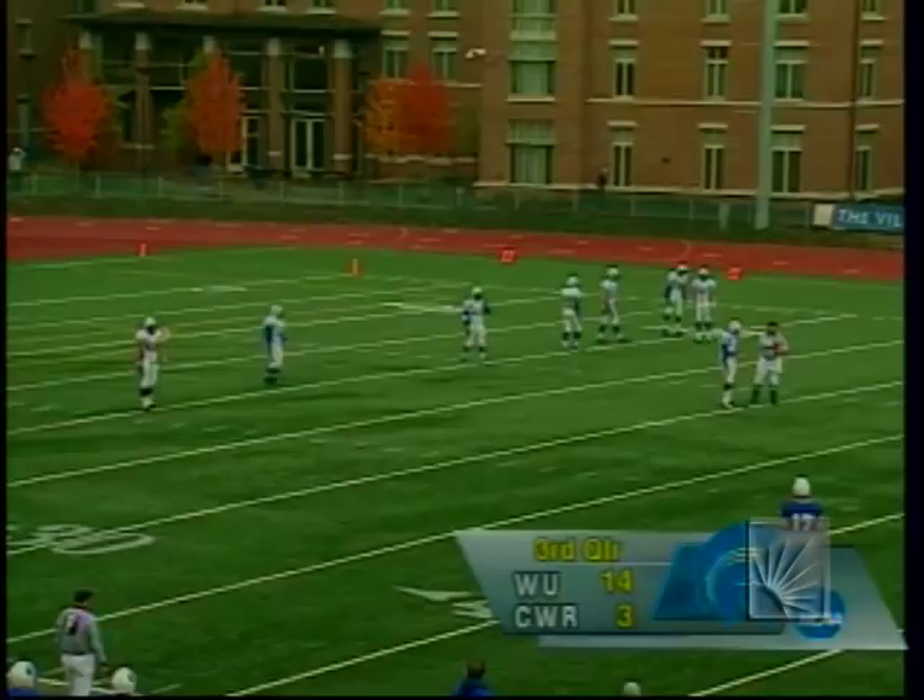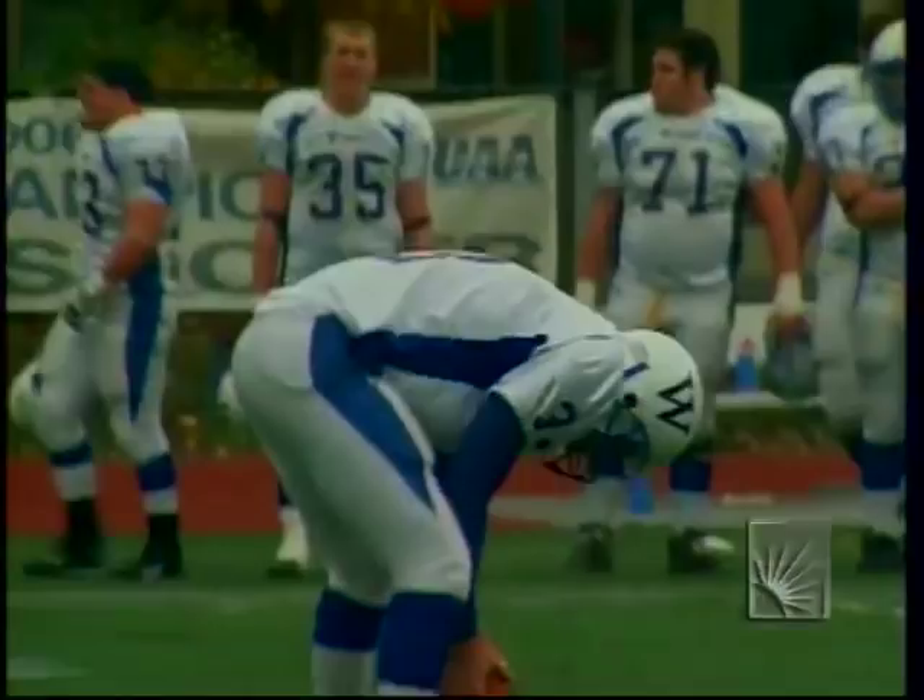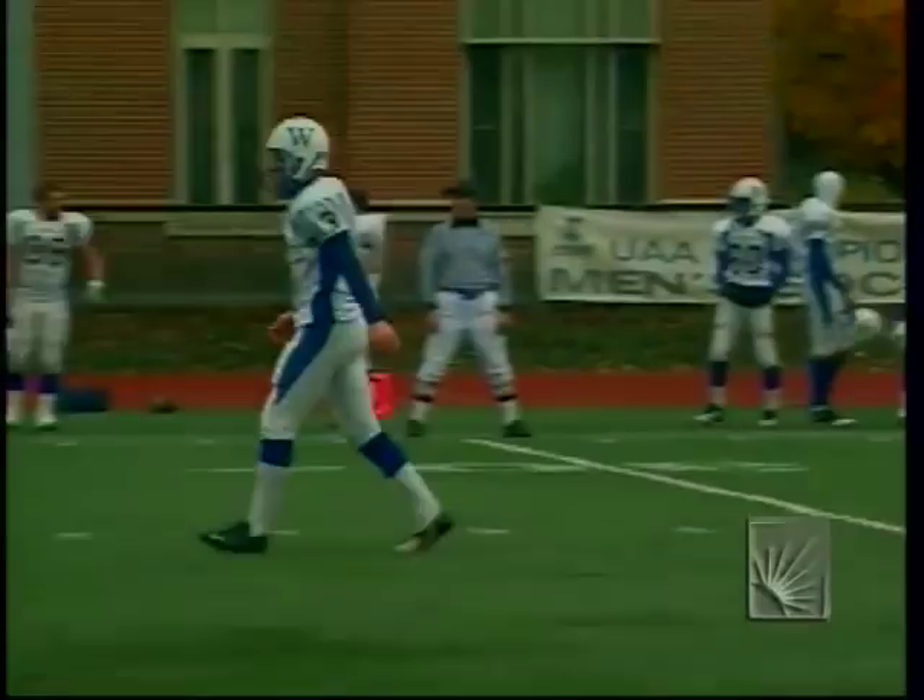Setting up for the kickoff — Case will get it back. Now trailing 14-3 following the interception return for a touchdown. It's their largest deficit of the year. They trailed by 10 at Carnegie Mellon in the second half, but have not been down by 11 points all year.